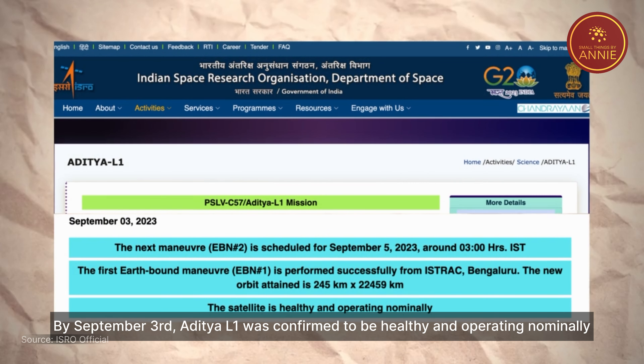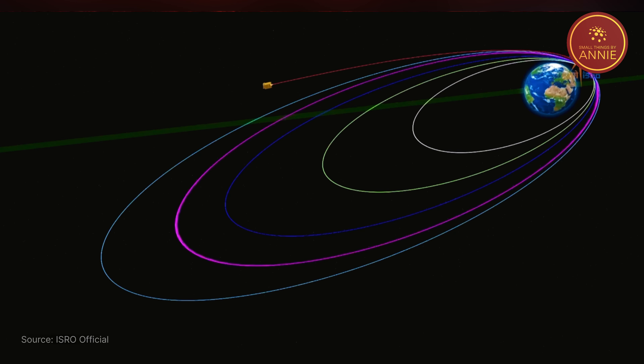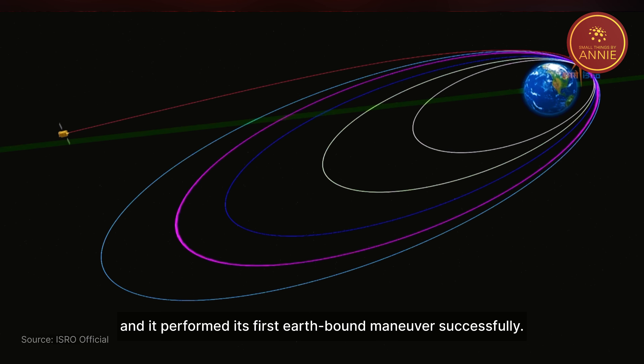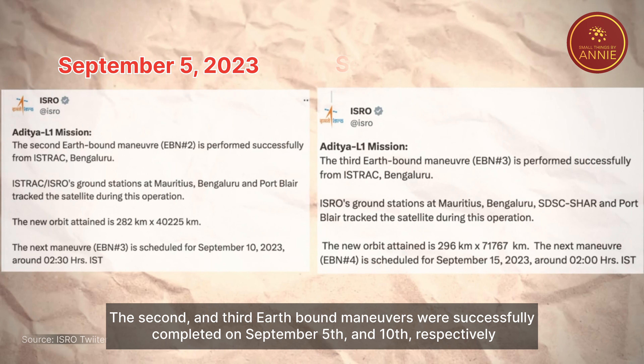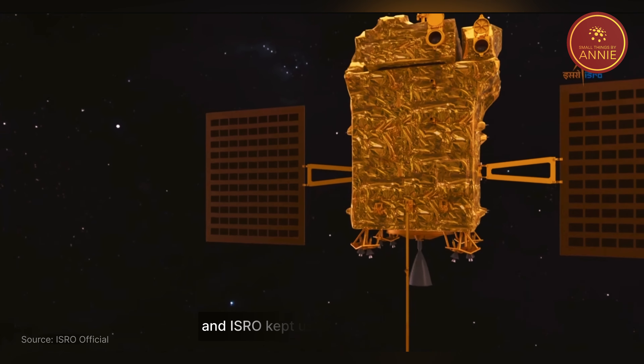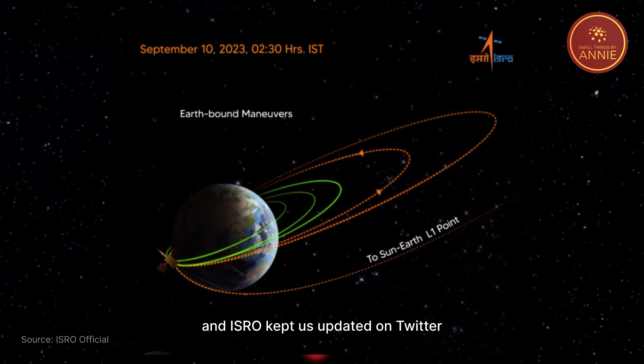By September 3rd, Aditya L1 was confirmed to be healthy and operating nominally, and it performed its first Earth-bound maneuver successfully. The 2nd and 3rd Earth-bound maneuvers were successfully completed on September 5th and 10th respectively, and ISRO kept us updated on Twitter.